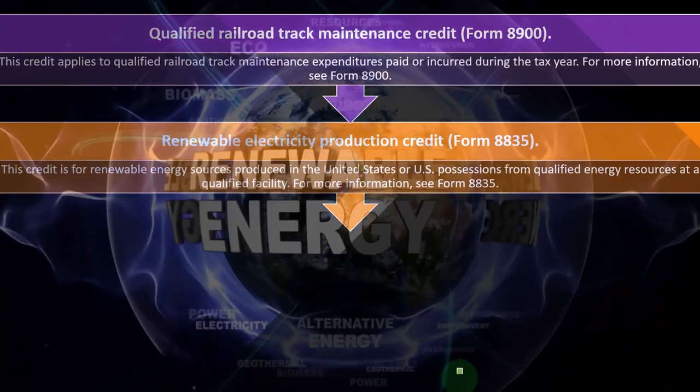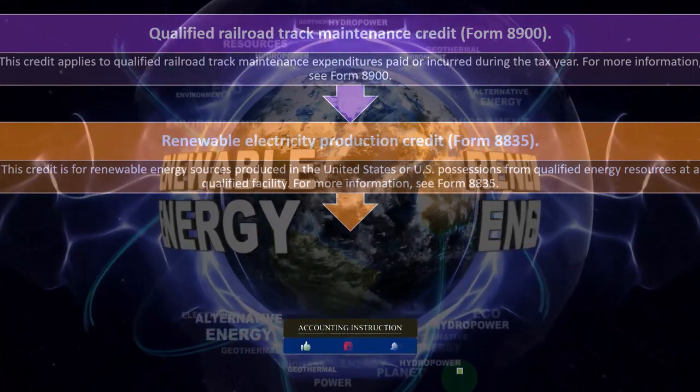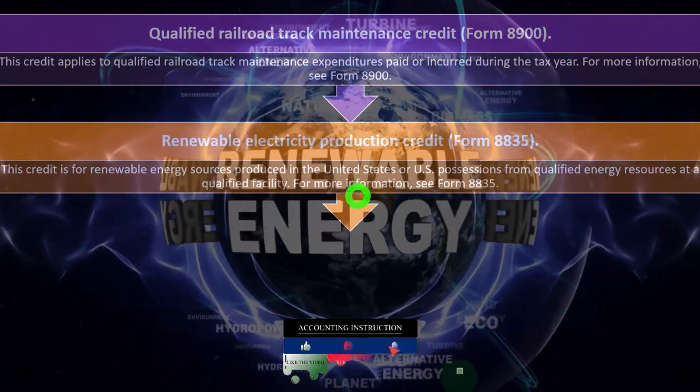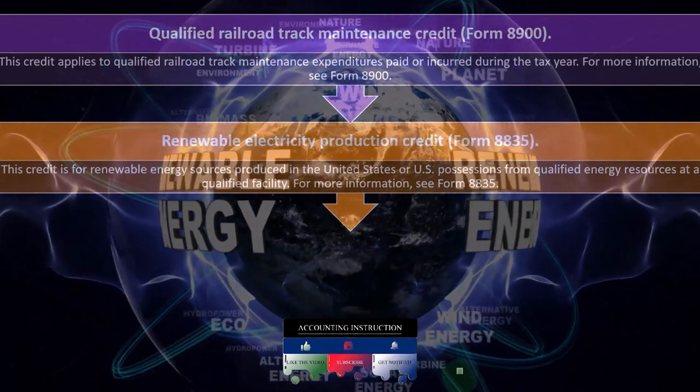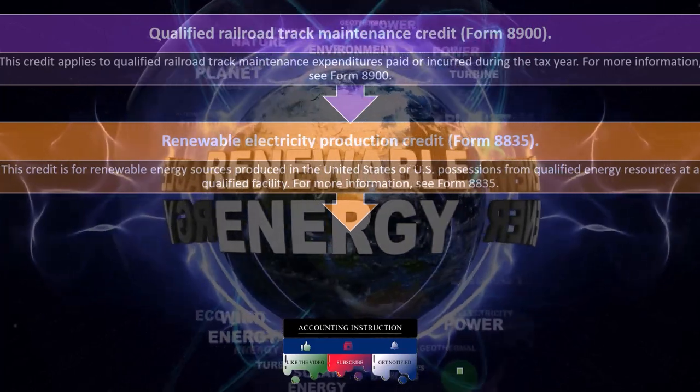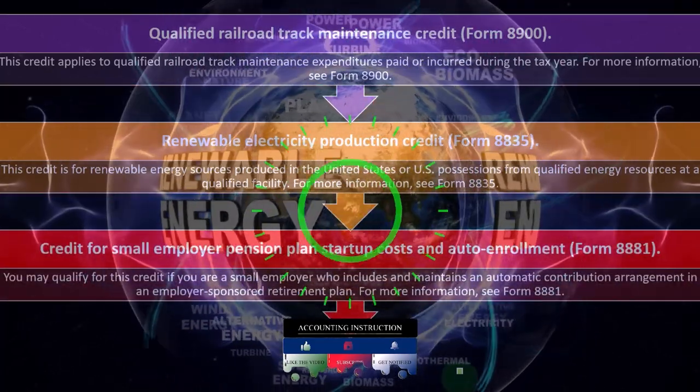Then there's the Renewable Electricity Production Credit on Form 8835. This credit is for renewable energy sources produced in the United States or U.S. possessions from qualified energy resources at qualified facilities. You can check that one out at Form 8835.